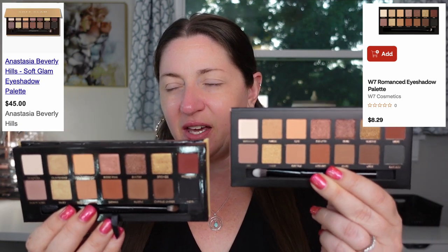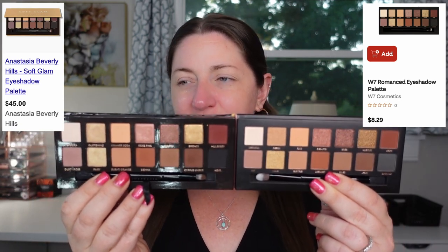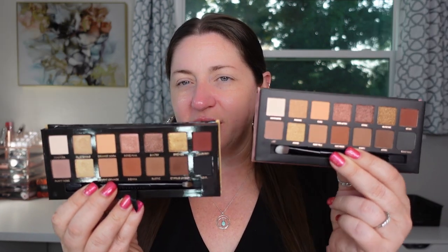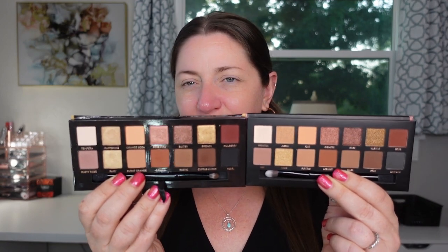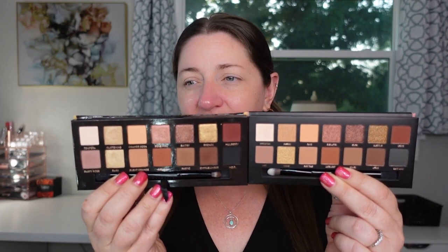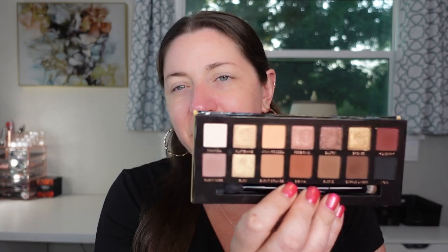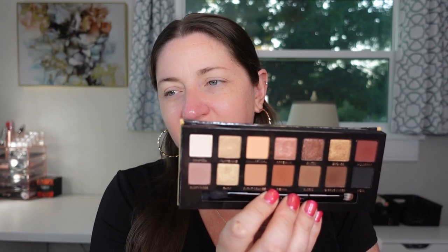Let's hold them side by side. The ABH one is on my right and the one from W7 is on my left. The thing I noticed most is that the black shades in the bottom corner aren't as dark on the W7 — it almost looks gray where the one from ABH is very, very dark. Otherwise, the color story looks pretty similar. So we're going to do a side-by-side comparison. I'm going to use the W7 on the left side of my face and everything they're duping on the right side. I'll tell you the shades I'm reaching into on the ABH palette, and then just grab the same shades on the W7 Romance palette. They're not named exactly the same, but they're all in the same placement.